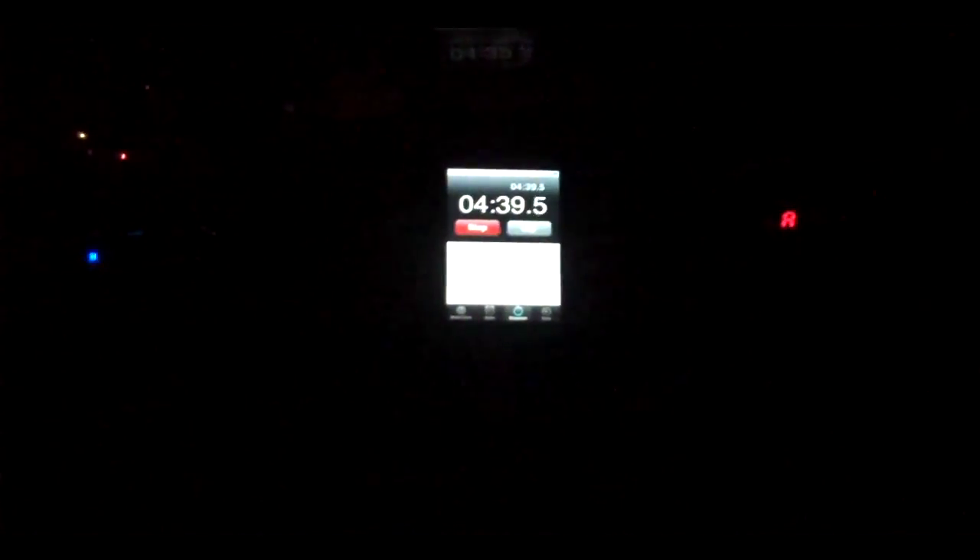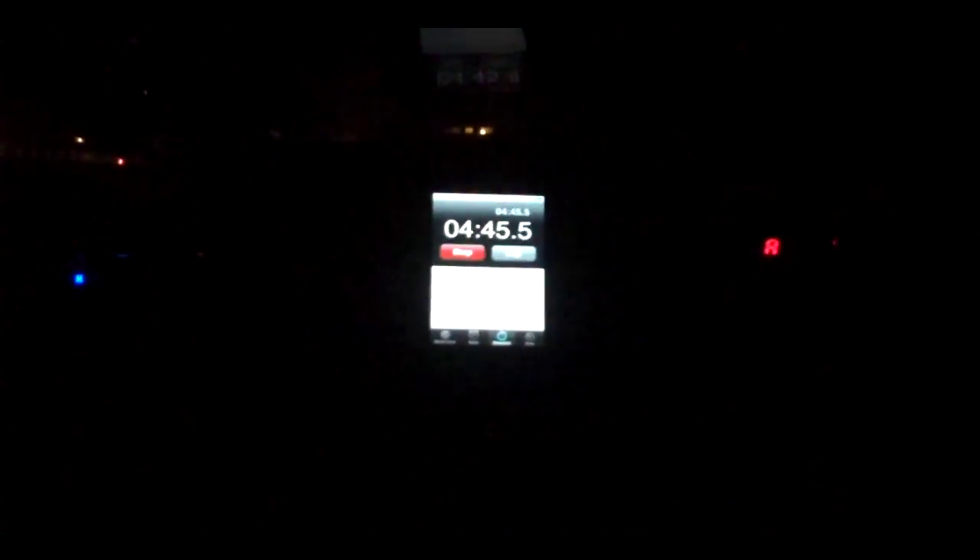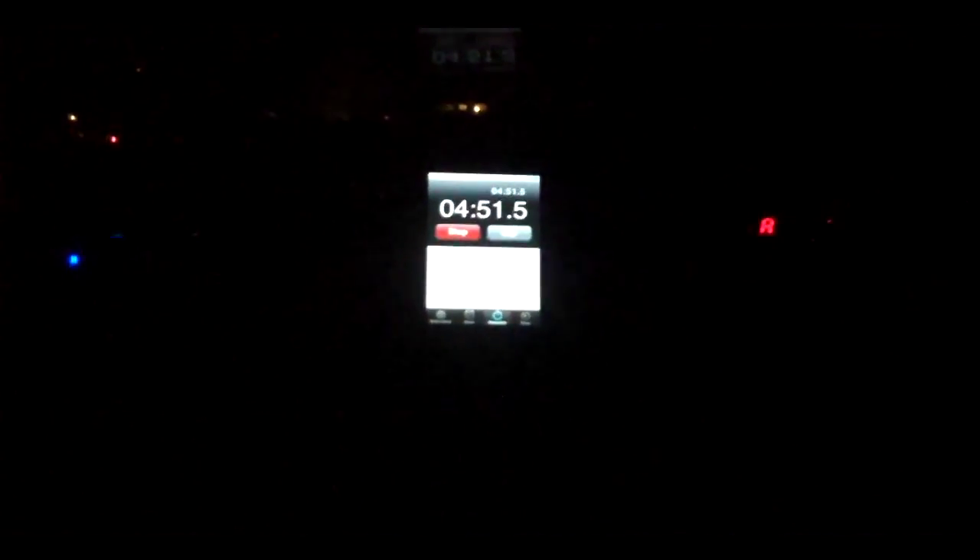Both detectors are set to their default modes. The Valentine is very sensitive and quick — especially on K-band. The 9500iX is also sensitive but not as quick, so it's more quiet. Right now we have the 9500iX with the TSR filter off in its default mode. What we're going to do is power off the Valentine now that we've established the alert frequency, then look at the behavior of the 9500iX with TSR filter off, and then with the TSR filter on.